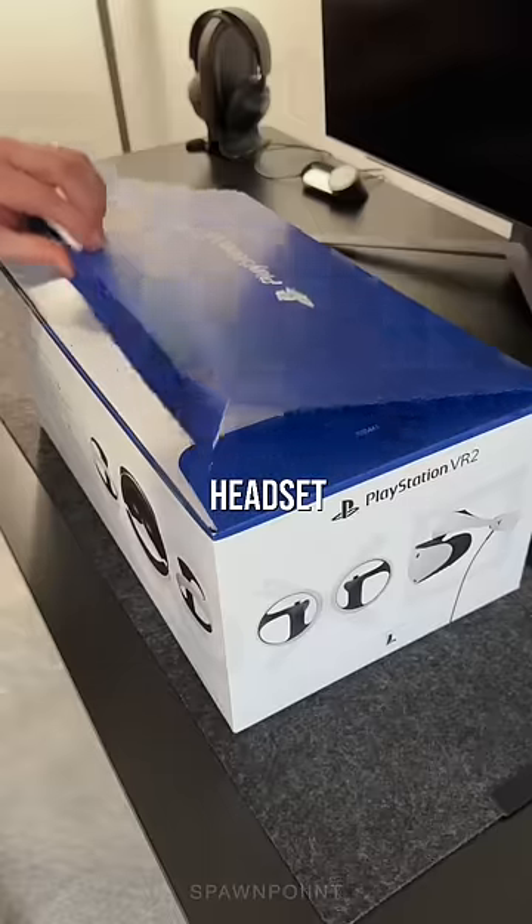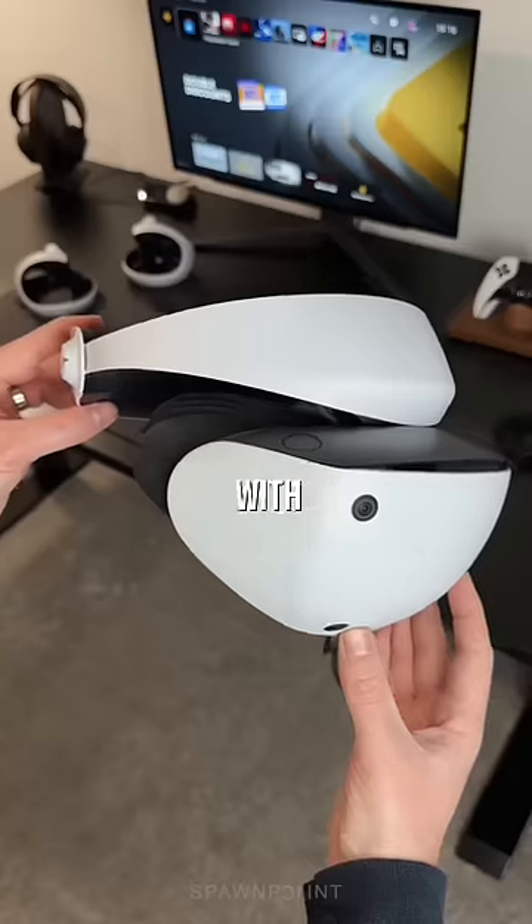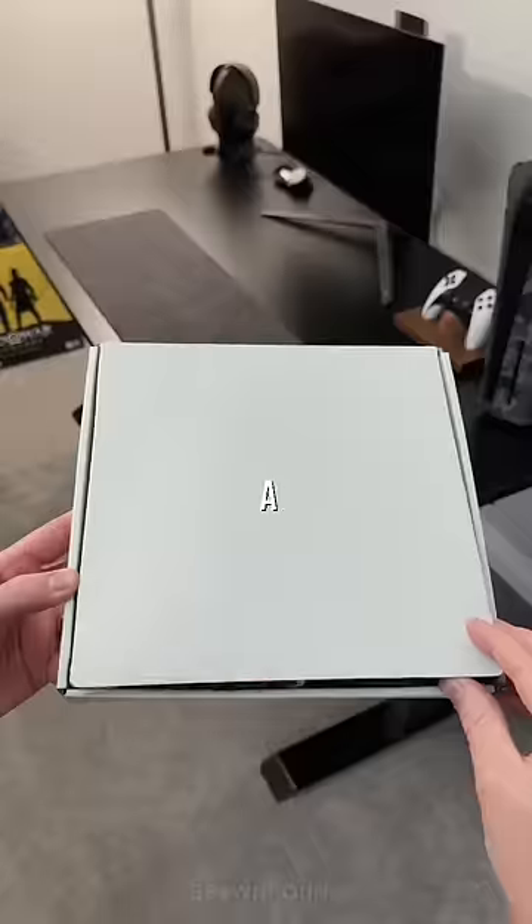This is the PlayStation VR2 headset. It's designed for the PS5 and comes with the headset, two Sense controllers, and a box of accessories.